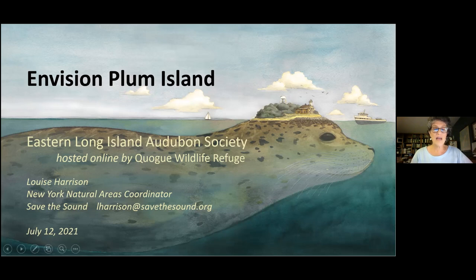Before I move off from this slide, I want to give credit to artist Scott Bluedorn from East Hampton. You will see other artwork throughout, all done by Scott. We love this illustration — it's evocative of that Native American idea of land rising on the back of a turtle. But of course, we know Plum Island for its seals.